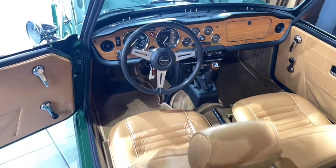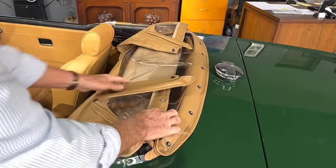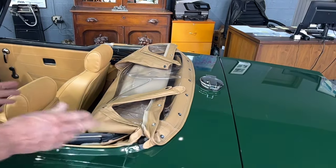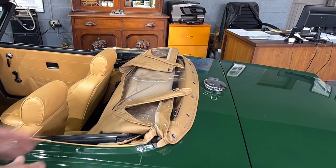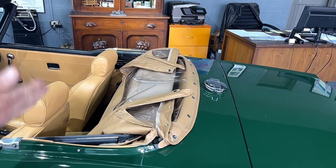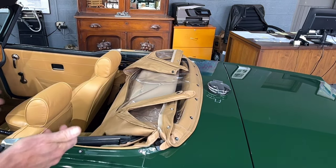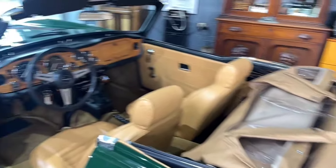The top is like new, very clear — all the plastic is very clear. We have specially ordered a boot cover for it and we're waiting for it to arrive. We wanted to get a tan one, not a black one. The boot cover was lost somewhere, so unfortunately it went missing. We took the time to special order a tan one, and that will be coming with the car.